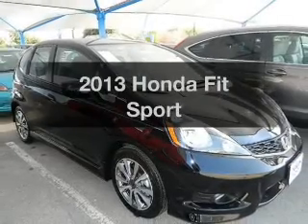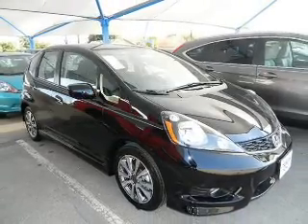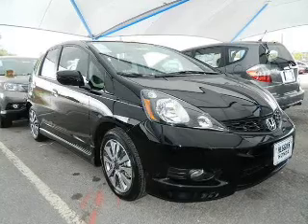Presenting the 2013 Honda Fit. Everything you need under one roof with this great vehicle.